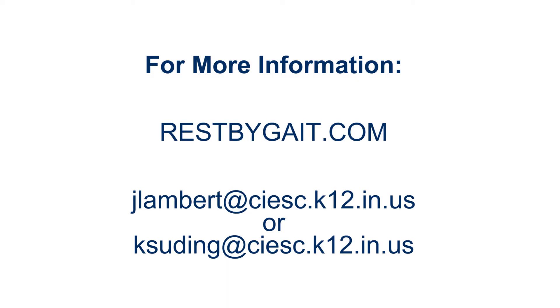For more information on REST, visit restbygate.com or contact Jim Lambert or Kelly Suiting. And don't miss the first episode of the next season of Patents TV on August 1st. See you then.